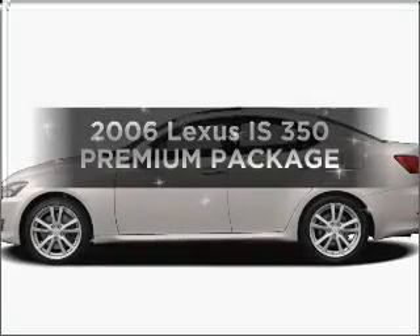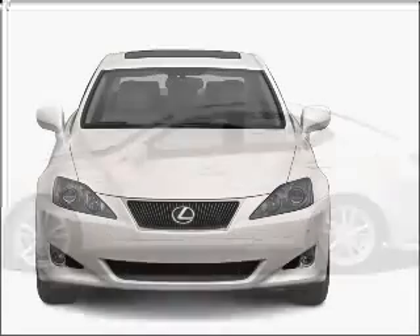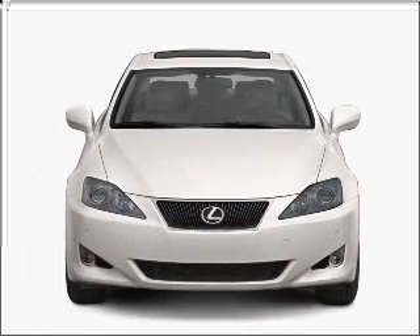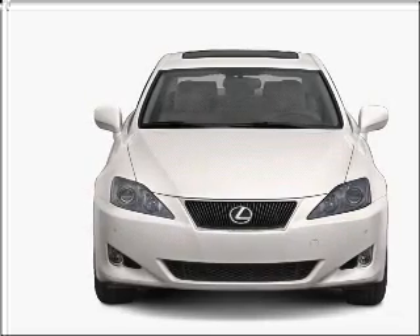Introducing the 2006 Lexus IS350. Travel the roads in style and comfort in this great vehicle, with a reliable six-cylinder engine that responds smoothly to its six-speed automatic transmission.